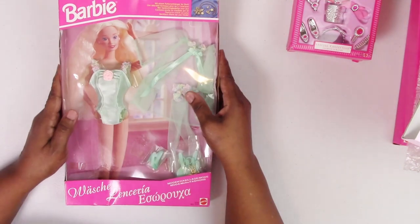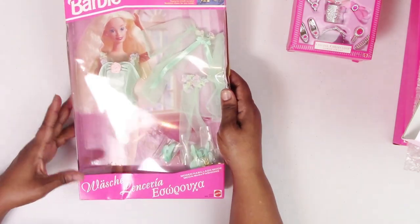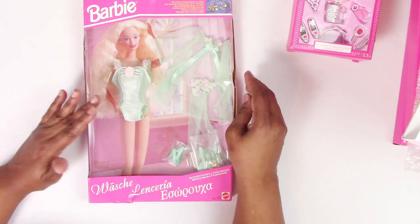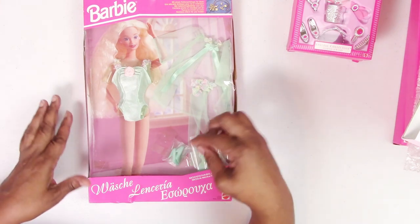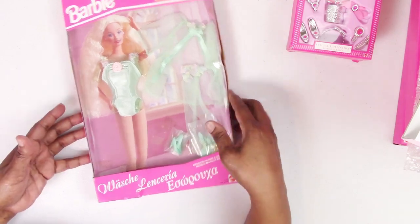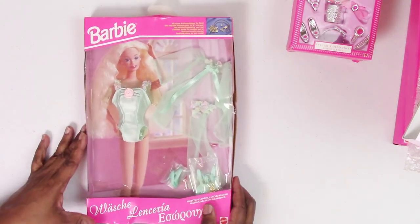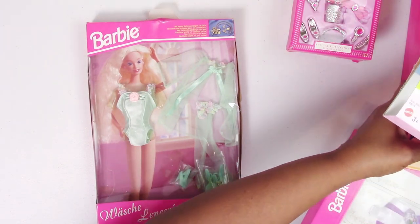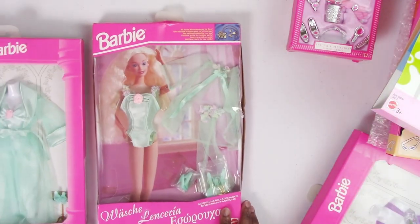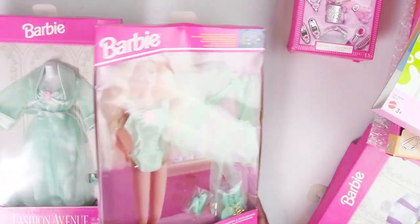This one from 1994 is a mod fashion I think was made for the European market. It's a mint green teddy with a sheer jacket, thigh-high hose, mint green pumps, and a little bag of accessories — comb, brush, and all that — inside the bag. Interestingly, it matches perfectly the Fashion Avenue mint green set from 1995, with the same materials, so everything can mix and match and be worn together.